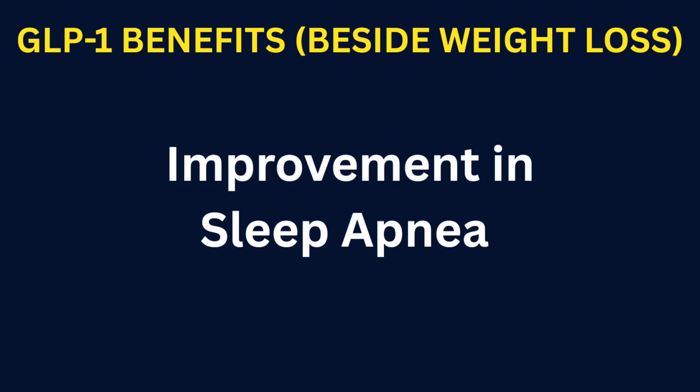Improvement in sleep apnea. Weight loss from GLP-1 medication reduces airway obstruction during sleep and therefore improves obstructive sleep apnea. A study published in 2019 showed that a weight loss of 10% or more significantly improves the apnea-hypopnea index, which is the hallmark measure of obstructive sleep apnea.